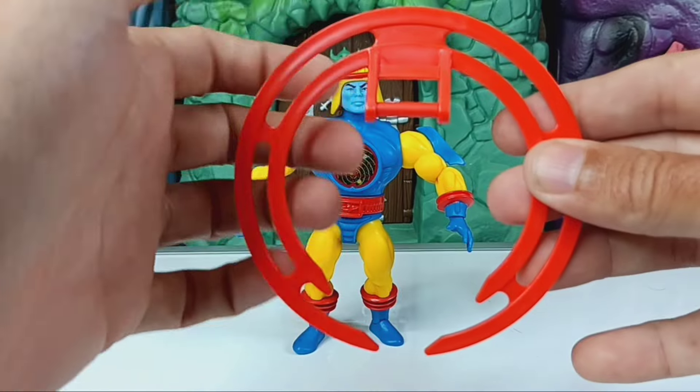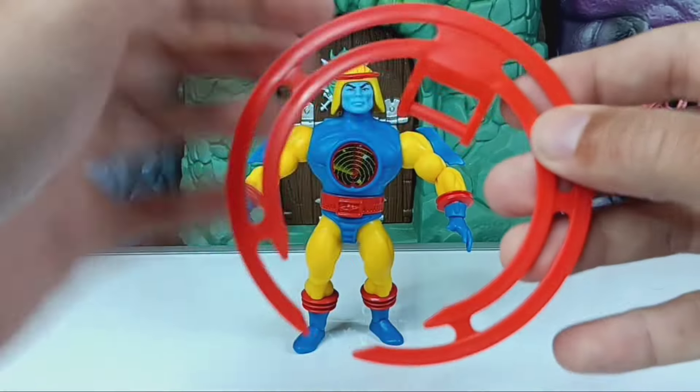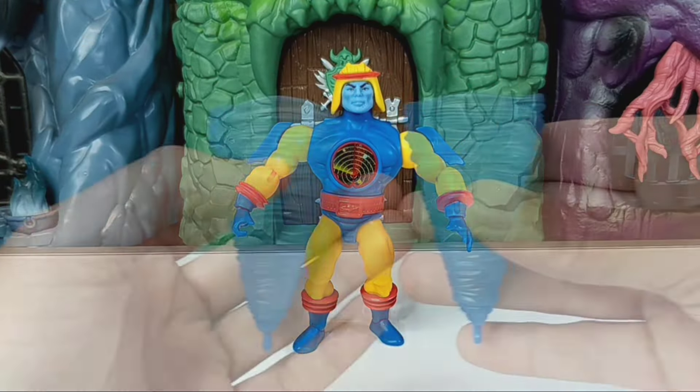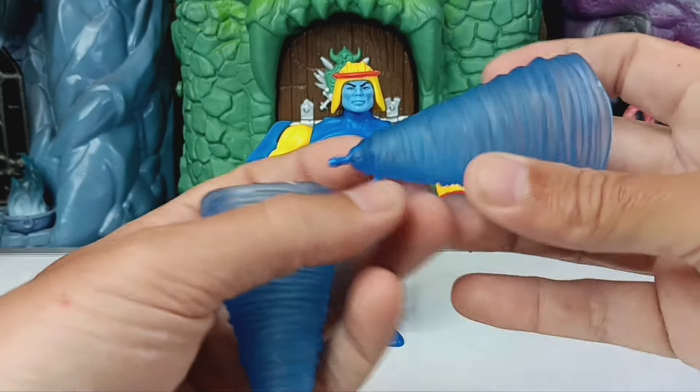Then there's this red ring that kind of became popular from the 200X line — first time we've ever seen it on him. I think it snaps on the back and gives him some additional effects. I forget exactly what he used it for in the cartoon, but we'll see what it does when I snap it on — it looks like it has a little swivel up and down.